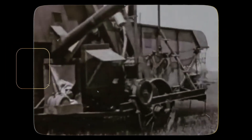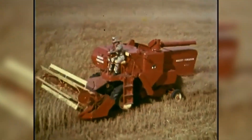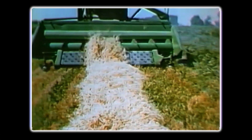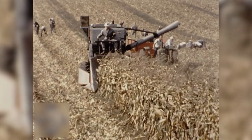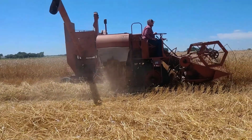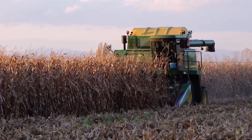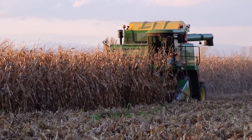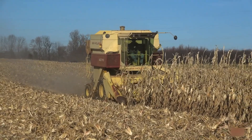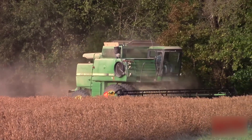When we look back at American agricultural history, few machines transformed farming like the combine harvester. These remarkable machines revolutionized grain harvesting by combining reaping, threshing, and winnowing into a single efficient process. From horse-drawn beginnings to today's autonomous giants, combines represent one of our greatest agricultural achievements — not just farm implements, but mechanical marvels that made modern food production possible while freeing countless workers from grueling manual labor.